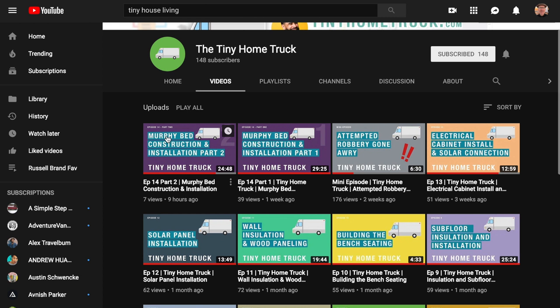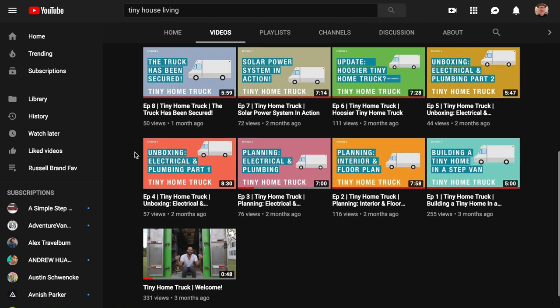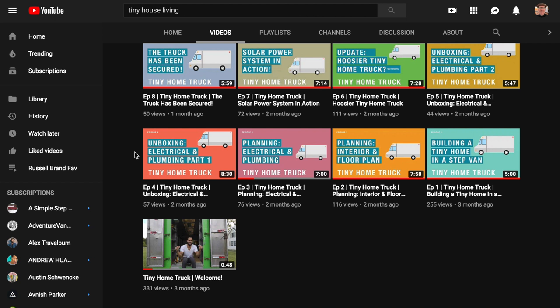Channel number three is a guy named Vaughn out of California, in the Los Angeles area. His channel is called Tiny Home Truck and he has about 15 to 20 videos. He's in the middle of his van build right now, working on a murphy bed system. I watched his insulation series last week and some of his techniques are really brilliant — wish I'd seen it before starting mine. He has a lime green step van and is putting together really high-quality videos. Highly recommend checking it out.